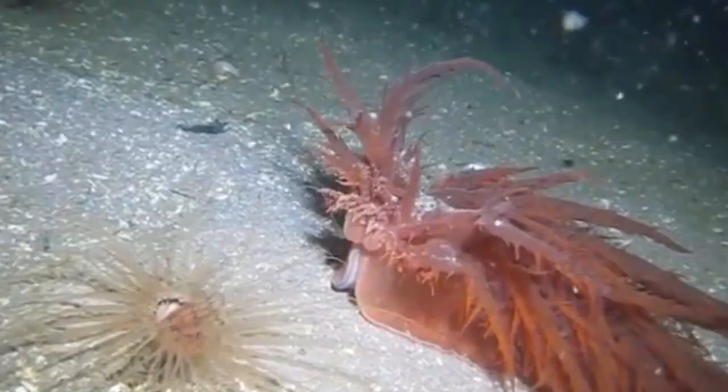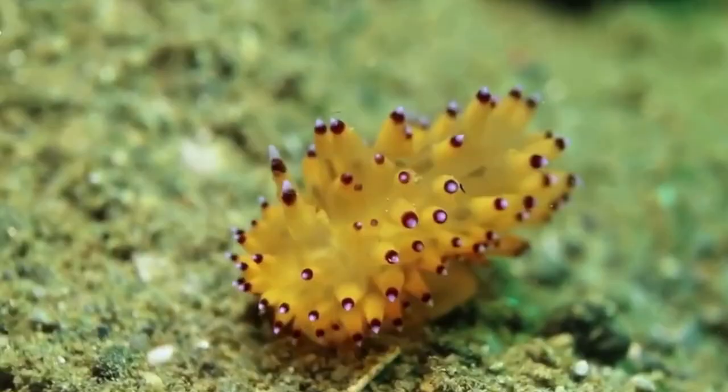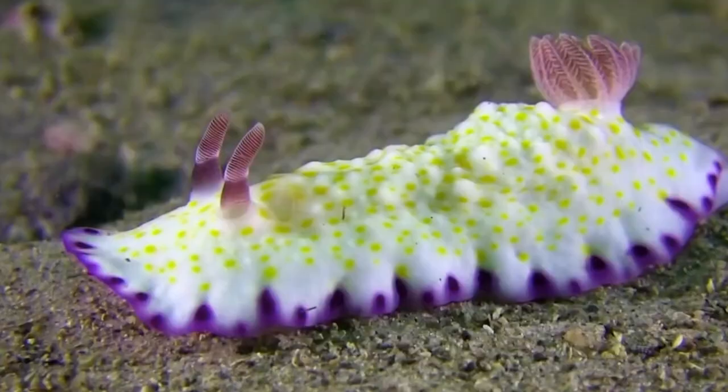Nudibranchs vary in size from very small — only a few millimeters — up to almost 23 inches or 60 centimeters long for some of the biggest species. They also vary in body shape and color, with most of them sporting bright and beautiful markings.